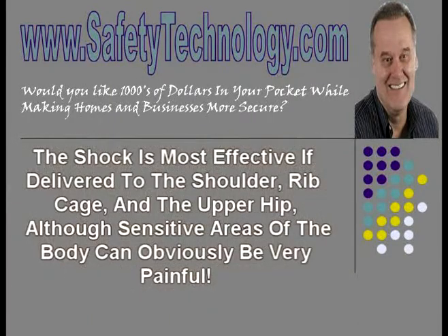The shock is most effective if delivered to the shoulder, rib cage, and the upper hip, although sensitive areas of the body can obviously be very painful. For additional safety, most modern stun guns are equipped with a system that automatically disengages after five seconds to prevent serious or permanent damage.